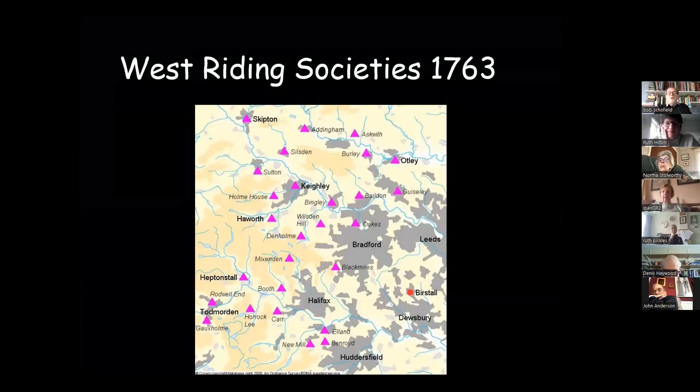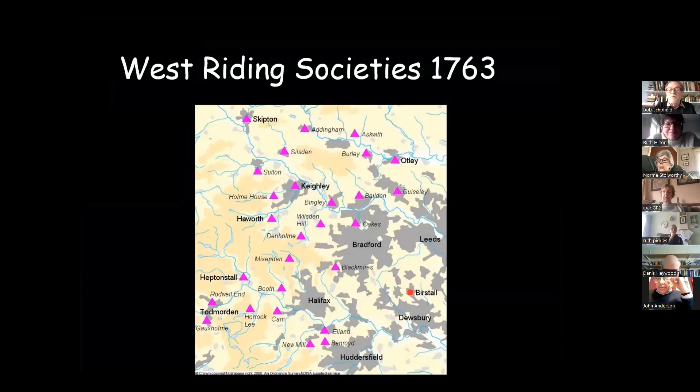First, we'd better tell you where Silsden is. Here we've got the West Riding Society in 1763, getting on pretty early in Methodist history. You should be able to see all these little triangles. Near the top we've got Keighley, and right at the very top, Skipton — between the pair of them is Silsden. Within Silsden's circuit originally were Addingham, Sutton, Skipton, Silsden, and Keighley. In 1763, this was called the Howarth Round, a circuit of the Methodists covering the whole area from near Huddersfield right up to the Scottish border.